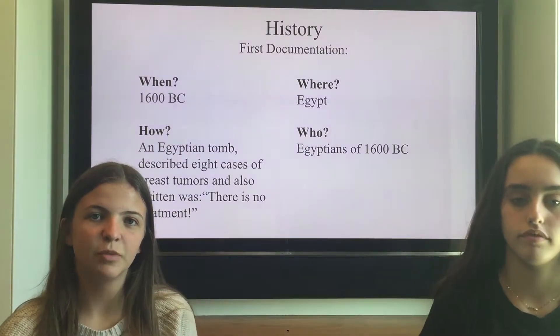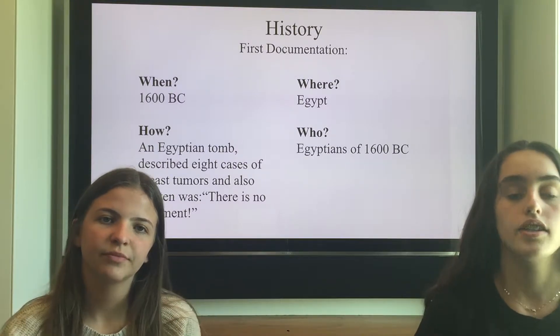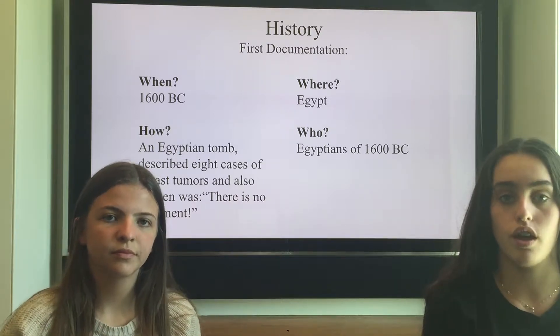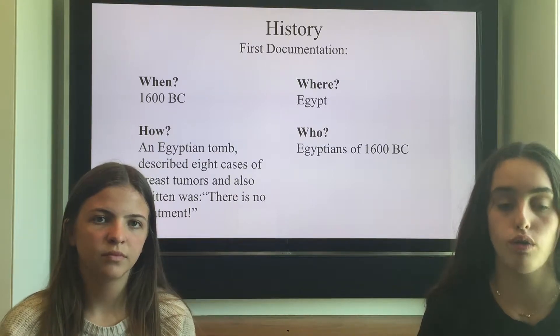The first documentation of breast cancer was in 1600 B.C. in Egypt. People found an Egyptian tomb with the first eight cases of breast cancer written on it, and it said there was no treatment.